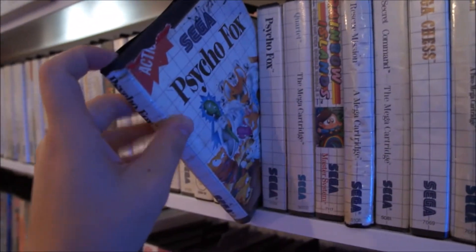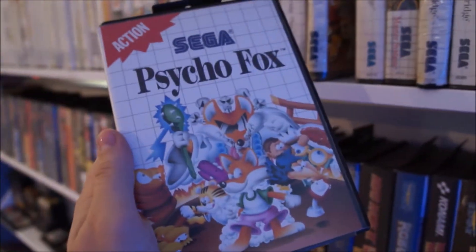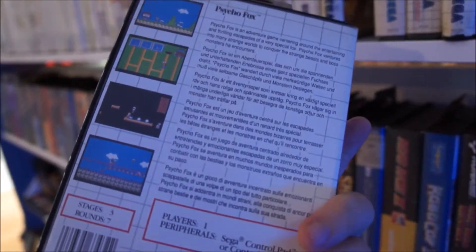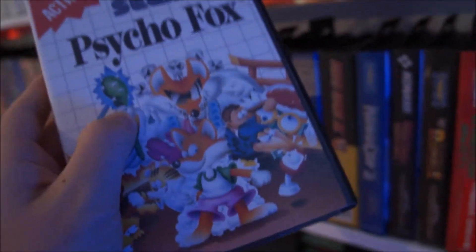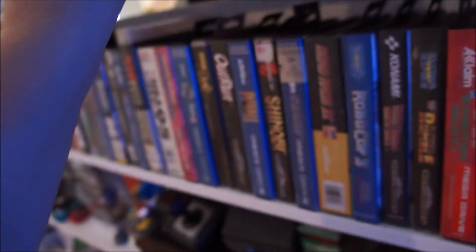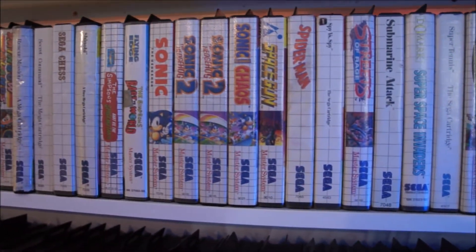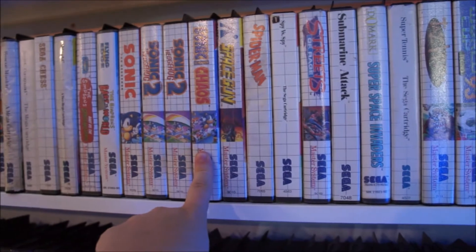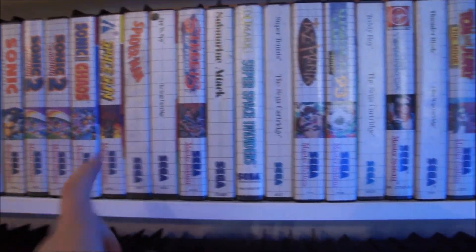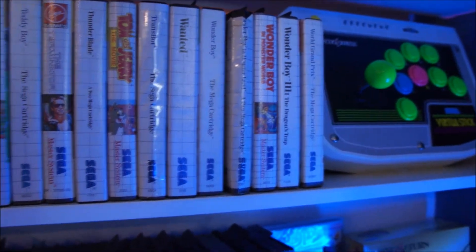Psycho Fox is another one I used to rent as a child — this copy is absolutely wrecked. I did do a video in a pickups about this, and I do have a really nice complete in box copy now. It's an underrated game; I think it's become more popular within the last few years and it's a must play. I find it extremely challenging — I still can't finish it but it is a lot of fun. The Sonics are my originals; I do have the variants of Sonic 2 which is the cartridge version. Sonic Chaos is a new addition because it was one I used to rent, and the Wonder Boys are originals.